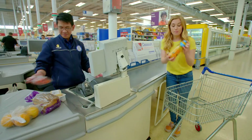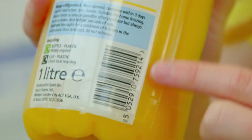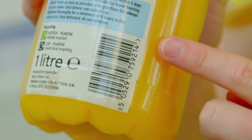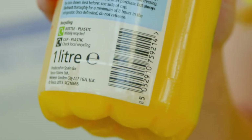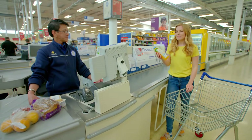But how does the checkout know what the items are and how much they cost? Well, it's to do with something that's printed on the item. It's got these black and white stripes. Do you know what it is? It's called a barcode. But how does a barcode work? Let's find out.